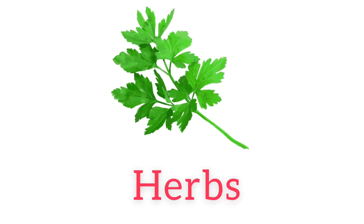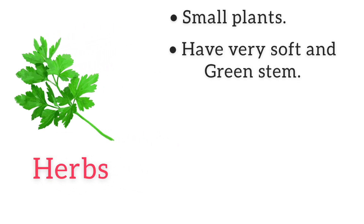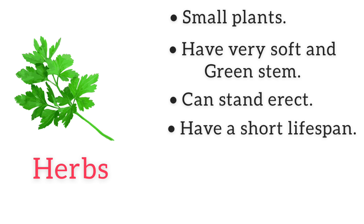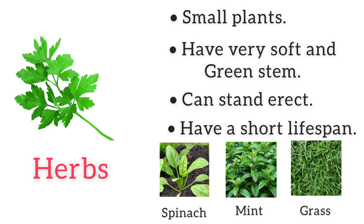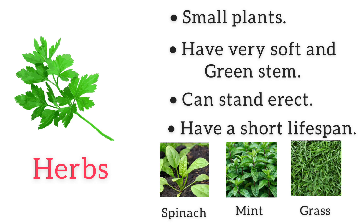Herbs are small plants. They have a soft and green stem. Unlike creepers and climbers, they can stand erect. Their lifespan is not very long. Spinach, mint, and grass are all herbs.